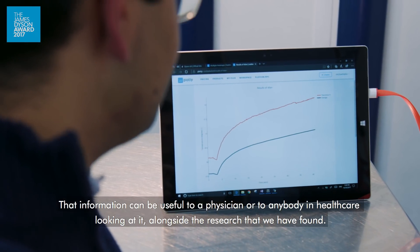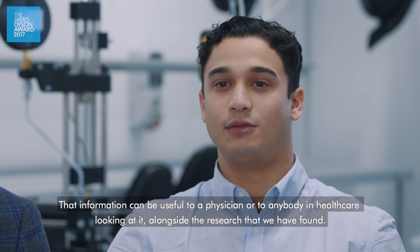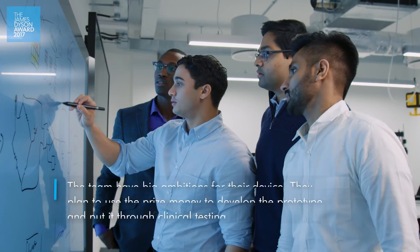That information can be useful to a physician or to anybody in healthcare looking at it, and with the research that we've found.